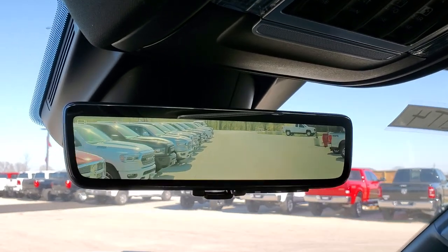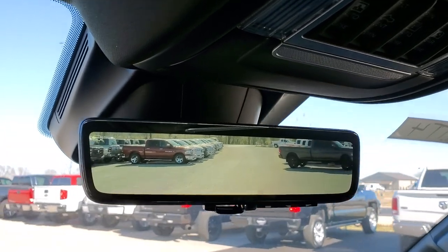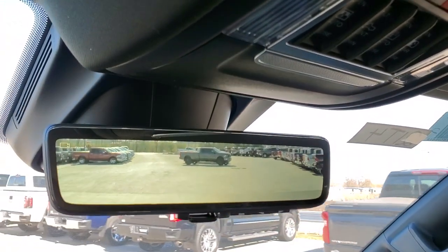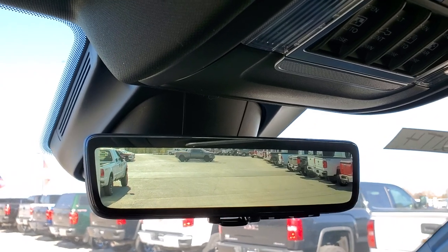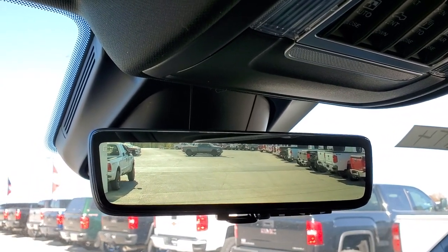Those are the two options — the two new options on the 2021 RAM that I wanted to show you today. Thanks for checking out the video. Remember to like, subscribe, and share. You can check us out anytime at www.summitauto.com or youtube.com/summitauto. Thanks again for checking out the video.